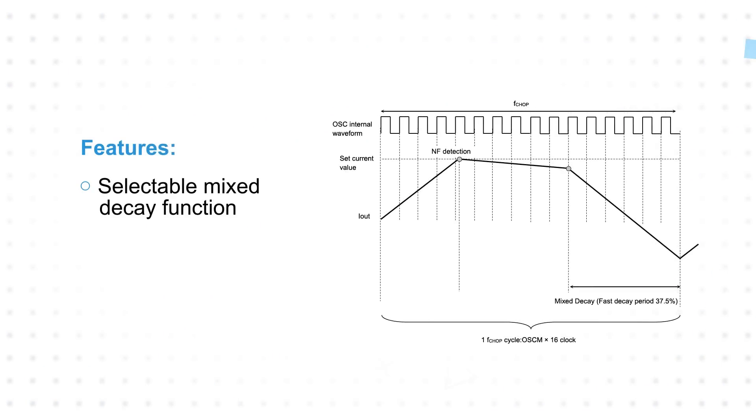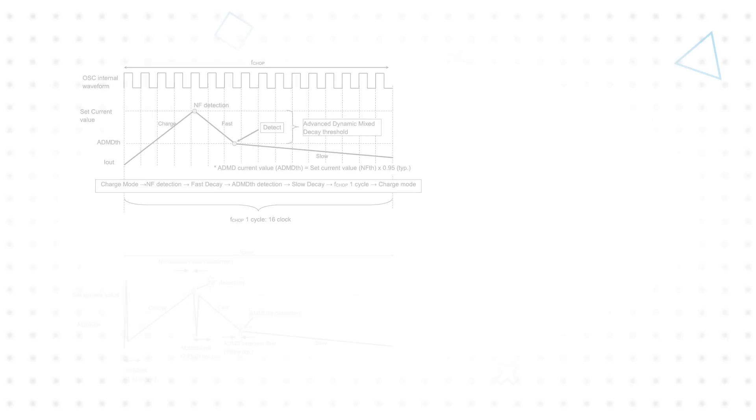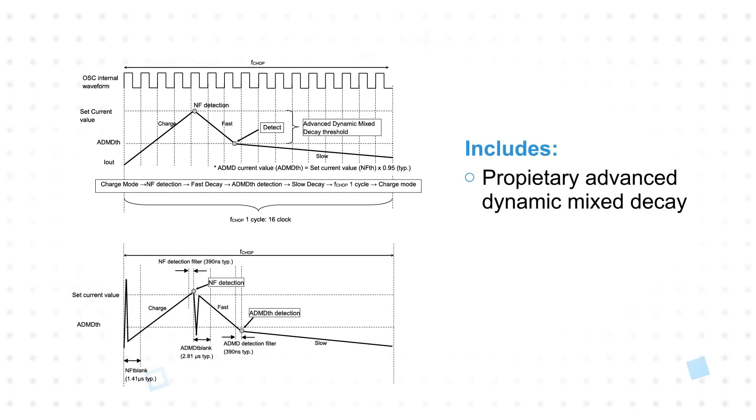The TB67S549FTG features a selectable mixed decay function or Toshiba's proprietary Advanced Dynamic Mixed Decay technology. The standard mixed decay function operates with a fixed ratio of fast decay, with the slow decay time determined by the amount of charge time necessary to reach the set current threshold.